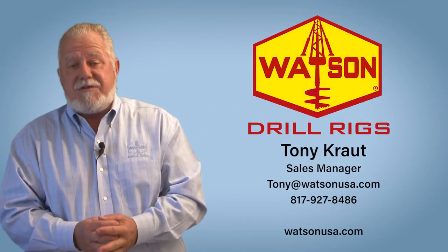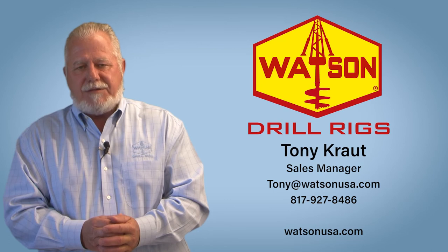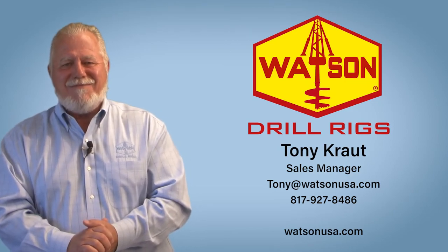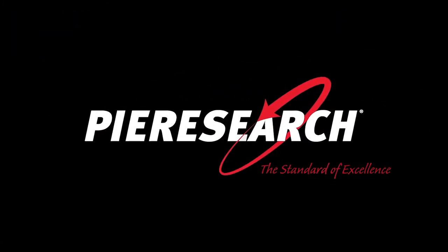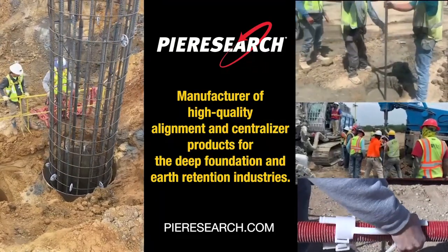We're proud to offer such a wide spectrum of products and believe we have a solution for every challenge out there. We'd appreciate the opportunity to present you with the solutions that best meet your drilling needs and requirements. I'm Tony Kraut with Watson Drill Rigs — thank you very much for your time. This video was made courtesy of Peer Research, the standard of excellence, manufacturer of high-quality alignment and centralizer products for the deep foundation and earth retention industries.